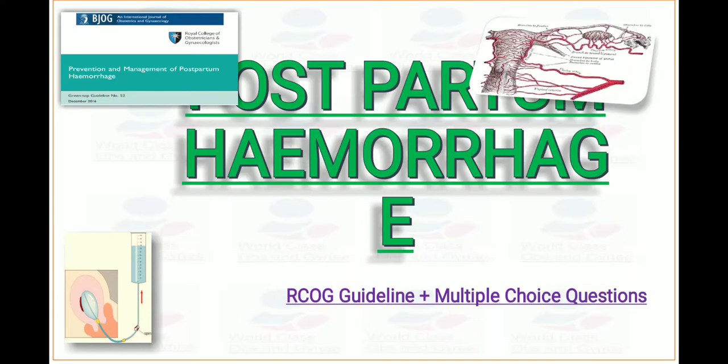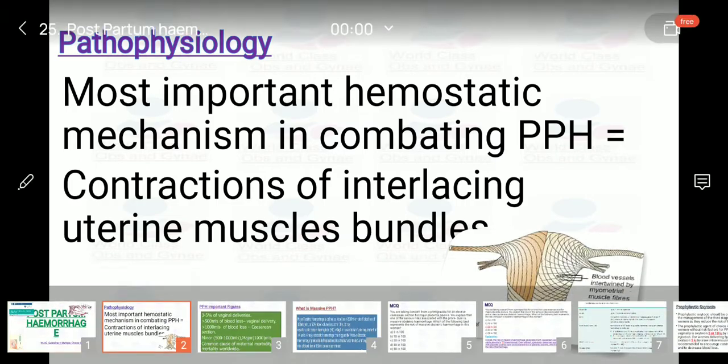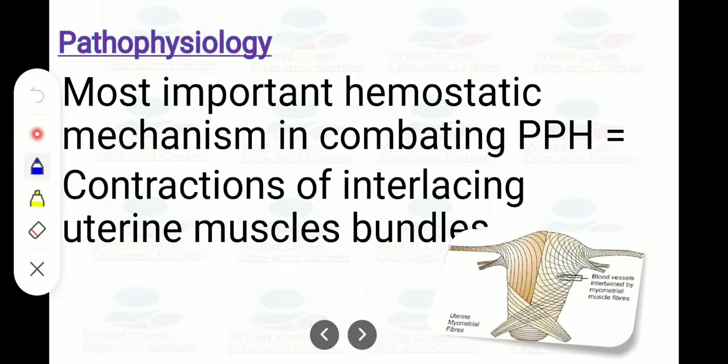This lecture is about postpartum hemorrhage, the RCOG guideline, and some multiple choice questions. First, we have to study the pathophysiology. Whenever there is contraction of interlacing uterine muscle bundles, that is the important hemostatic mechanism in combating PPH, as you can see from the picture.